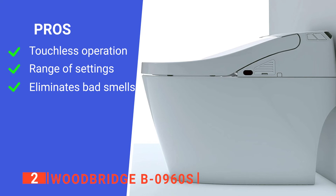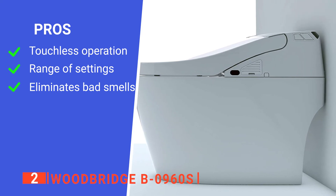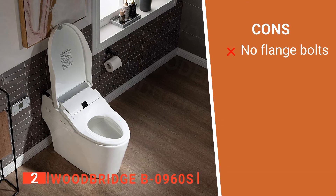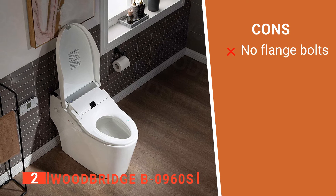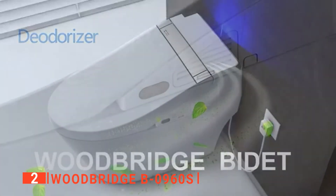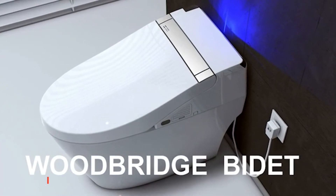Its pros are: it has hands-free features, it has lots of customizable options, and it has an effective deodorizer. However, it can be difficult to install at first as it lacks flange bolts. The Woodbridge B0960S is an ideal unit for large families and is simple and practical enough for everyday use.